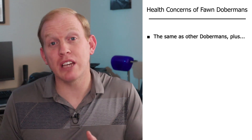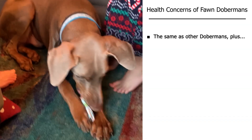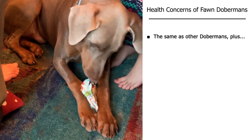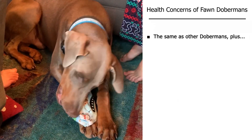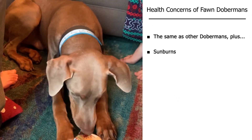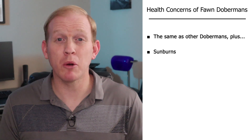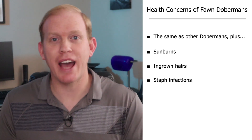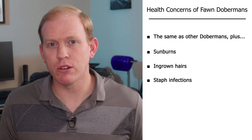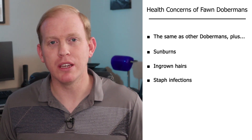Now let's talk about the health concerns specific to Fawn Dobermans. They are susceptible to all the same issues as any other Doberman, plus a few extras. These dogs have the least amount of fur per square inch on their bodies compared to any other Doberman, so because of this thin fur they are susceptible to sunburns. They also tend to have softer coats, meaning hair sometimes has trouble emerging through the follicles, leading to a higher instance of ingrown hairs and staph infections. Dobermans in general are very prone to allergies, and the Fawn Doberman seems to be a little more so.